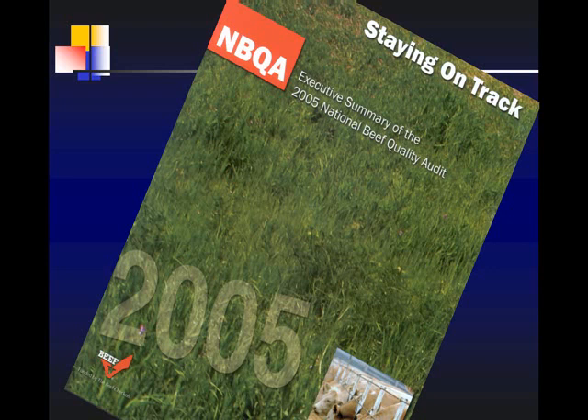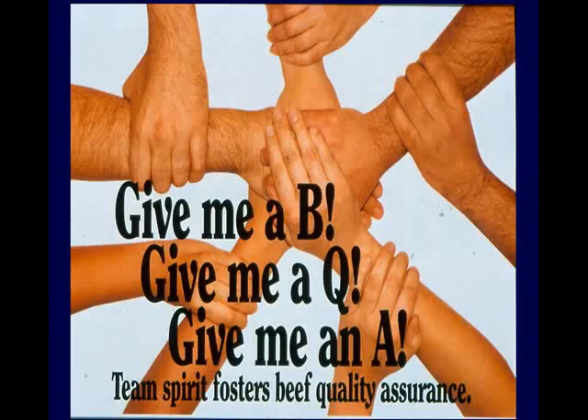The reason we call it 'Staying on Track' is that I'm going to present some of the data to you — it's just a snapshot of the information we collect — and I'll try to share what we've seen from 1991 through 2005. What you see is there's not a lot of change from 2000 to 2005, so how can we keep on the same track we're on with improvement and yet go even further? The basis and reason these audits have been done in the past is from the Beef Quality Assurance Program.